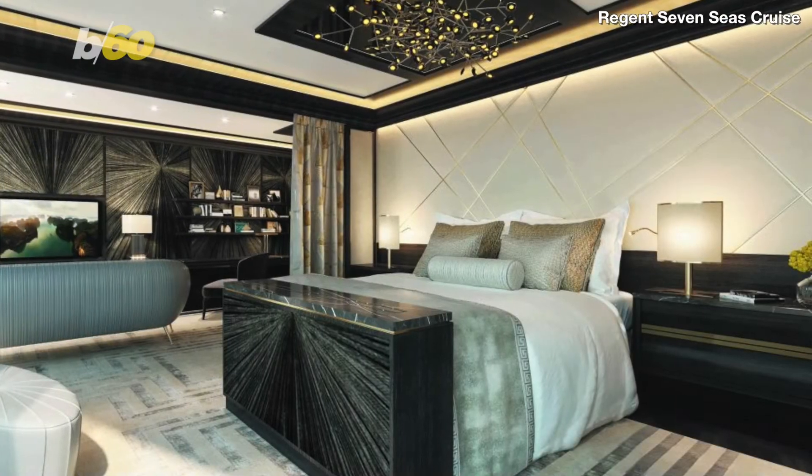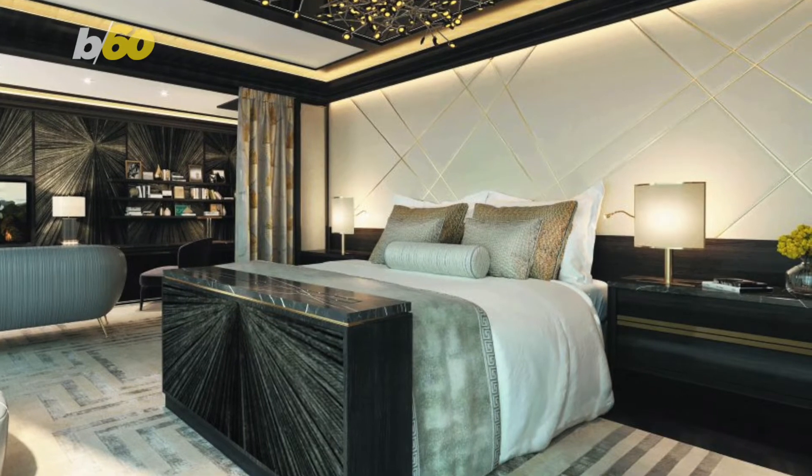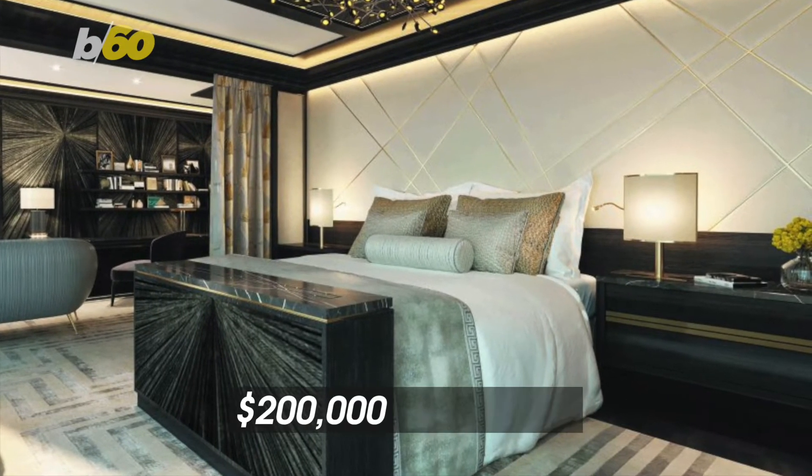Now, let's go back to the bedrooms. One of the most talked-about features are the mattresses. Apparently, they are handcrafted by a Swedish company and they cost $200,000.